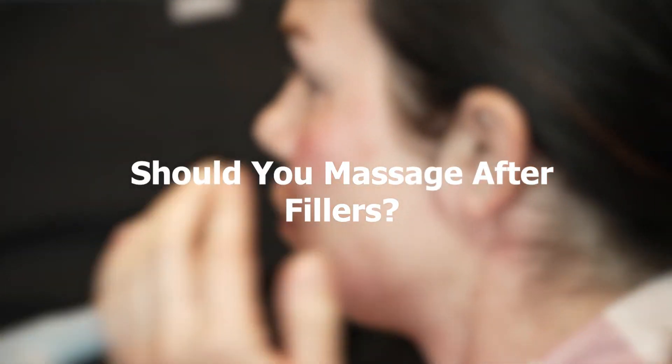Should you massage after having an injectable filler? Well, the answer to that is maybe. It's not yes or no, it's maybe.